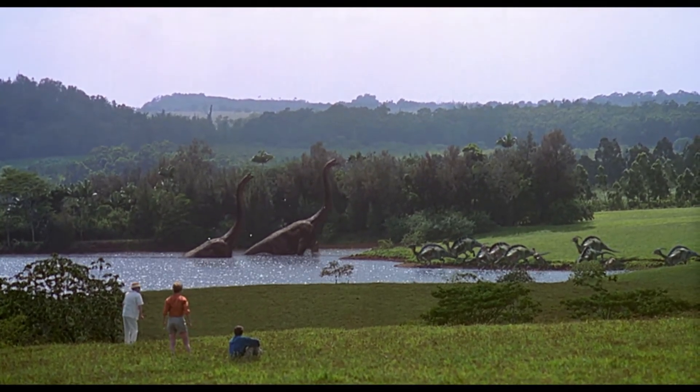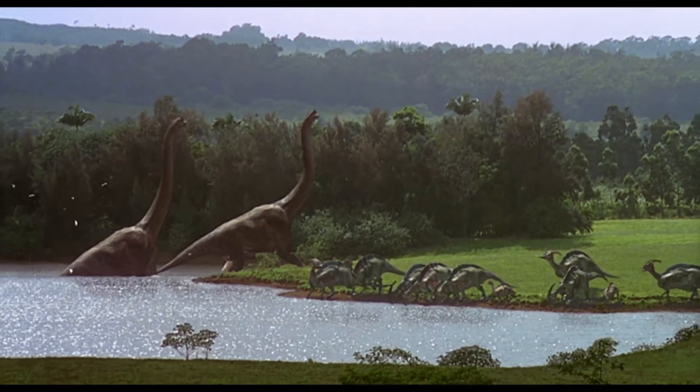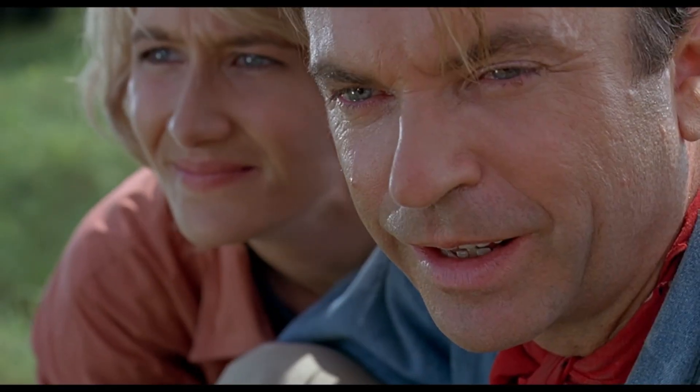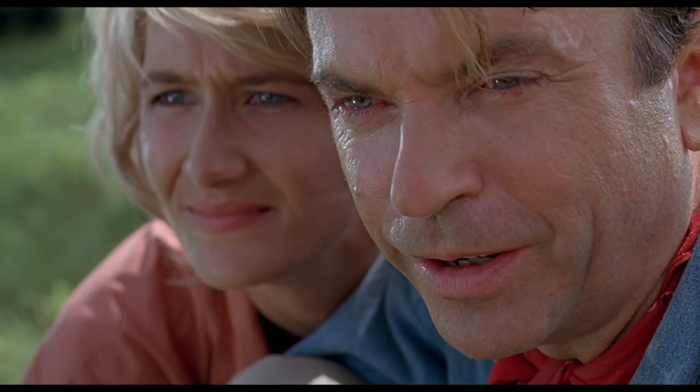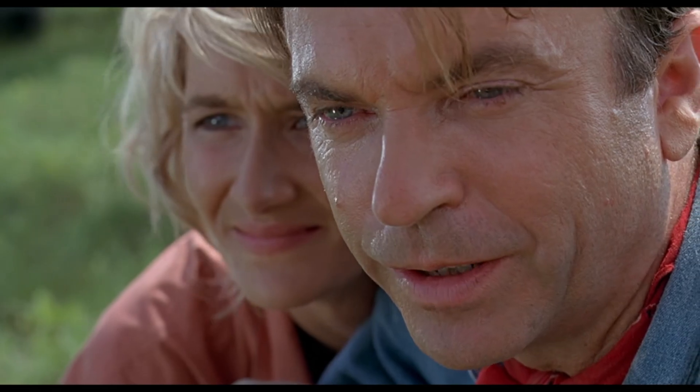The music, the lighting, and the emotional close-ups all give us the feeling that we are going to see a lot of wonderful dinosaurs in this movie. They're moving in herds — they do move in herds.